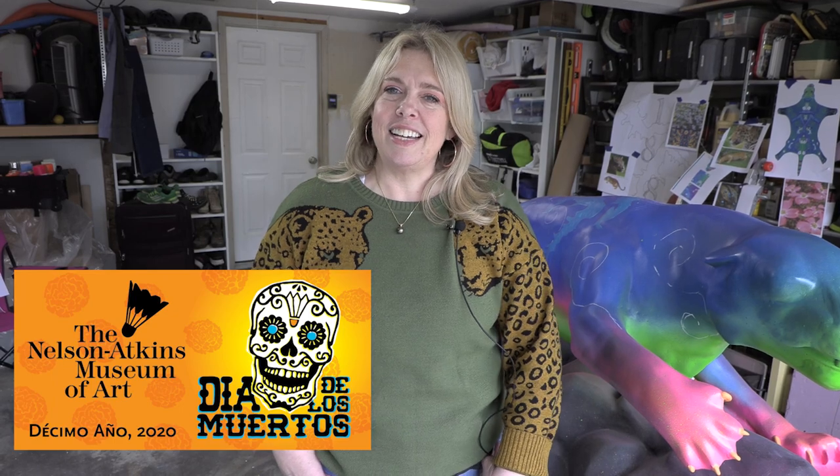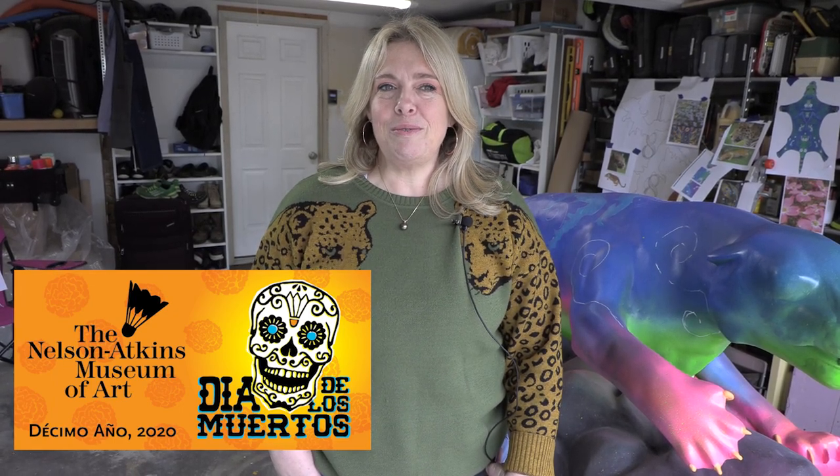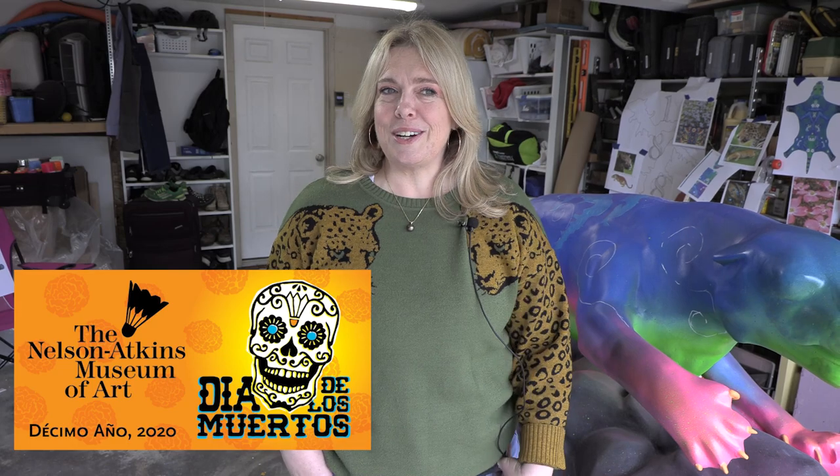I've had some history with helping with our Day of the Dead at the Nelson Atkins, and within that I've gotten to make some alebrijes, which are spirit animals. So when the Jaguar came about, it became obvious that I needed to make a Jaguar alebrije for our Main Street.